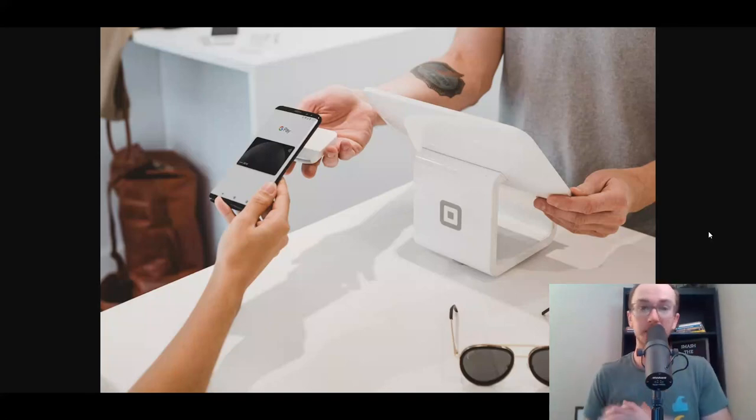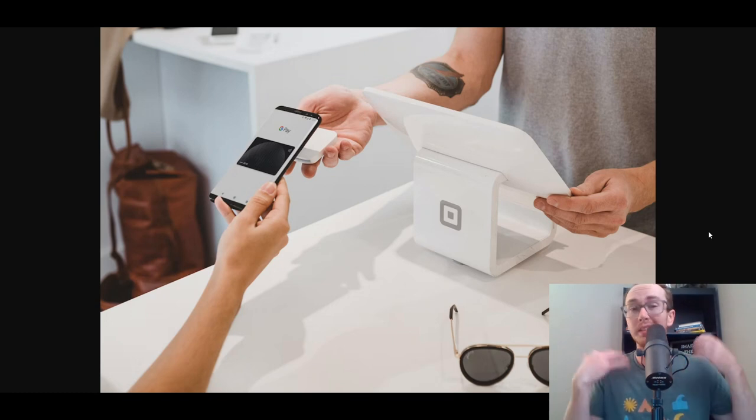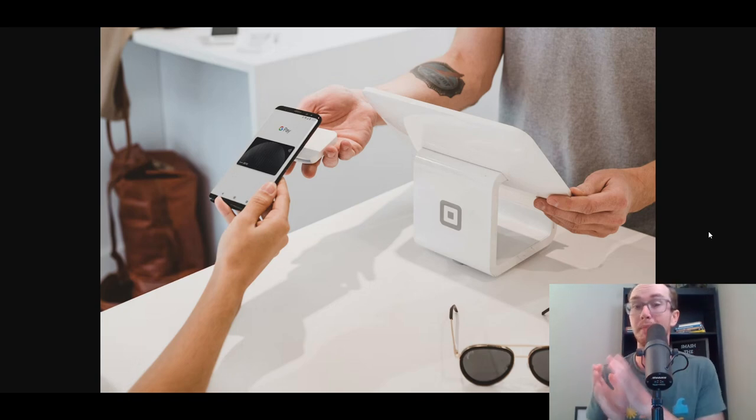Hey, what is up guys? It's Brennan here and today we're going to be comparing Square versus PayPal — which is the better solution for you in your small business. When it comes to processing payments, whether in person or online, what is the best solution for your business? What offers the best tools, how are they similar and different, and what are their pros and cons?